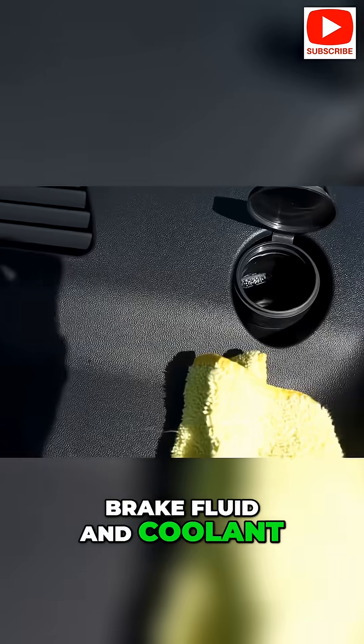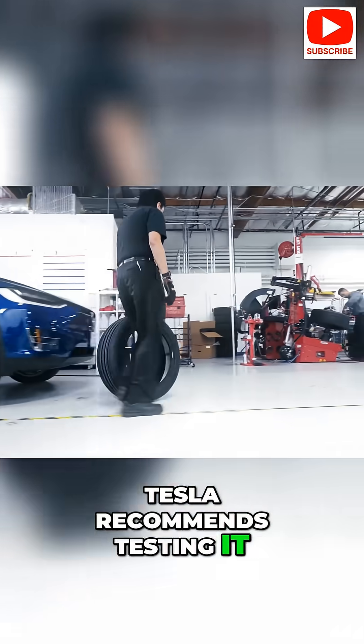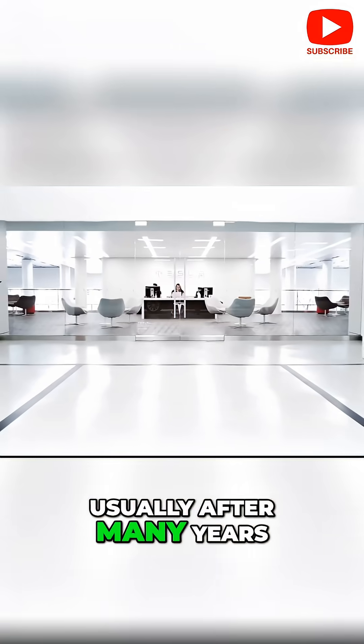Brake fluid and coolant: check and replace brake fluid occasionally — Tesla recommends testing it every two years or so. The battery motor coolant may need a flush at long intervals, usually after many years of use.